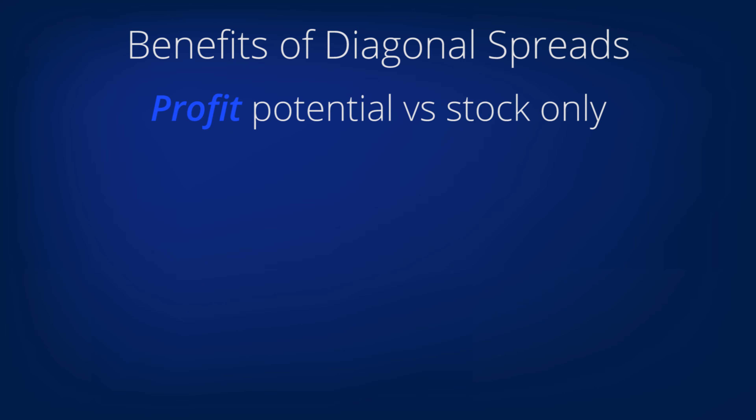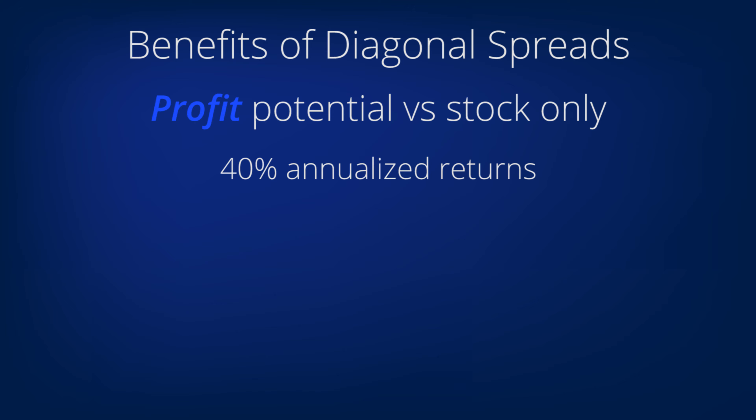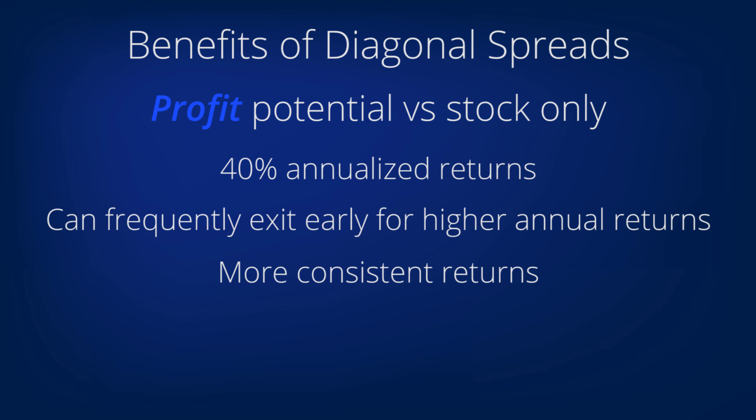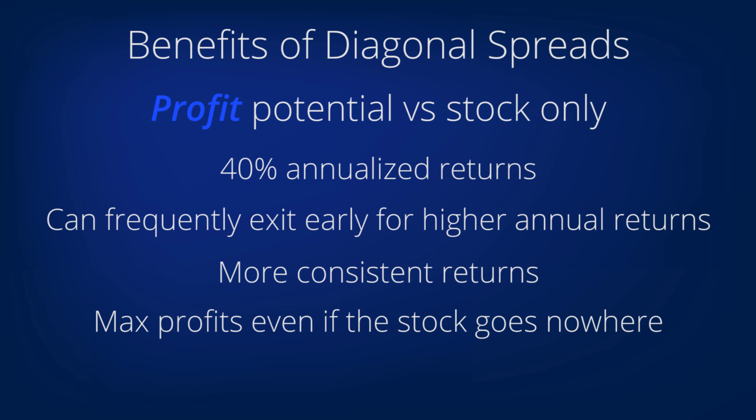In terms of profits, you can often make a 40 percent plus annualized return. How often can you find stocks that go up 40 percent in one year, and how many such stocks can you find? You can frequently close out a diagonal far before the expiration date for higher annualized returns, and your returns will be more consistent. You make profits over a wider range of outcomes, making maximum profits even when the stock goes nowhere — 40, 50, 60 percent returns on a stock that hasn't moved at all? Yes, really.